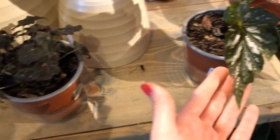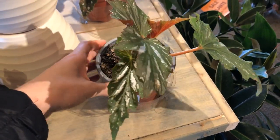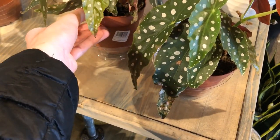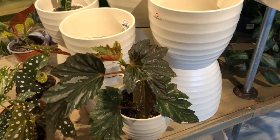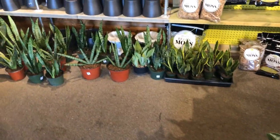Begonia! I really like this Begonia, and we have some Begonia Maculata for $20 in a 4-inch pot. This one is so gorgeous — I love the shape and the color. It's so gorgeous. And back here we have a bunch of snake plants.